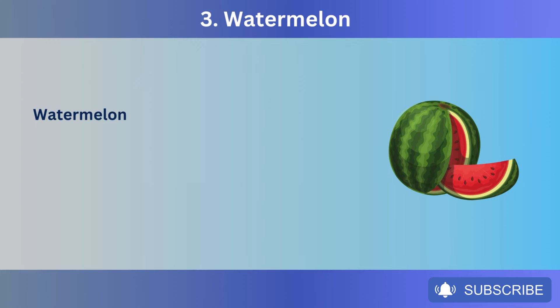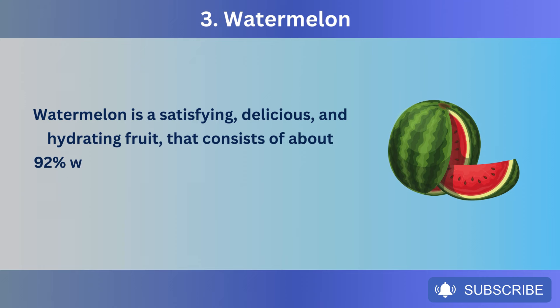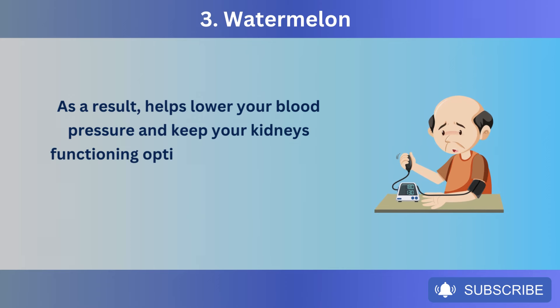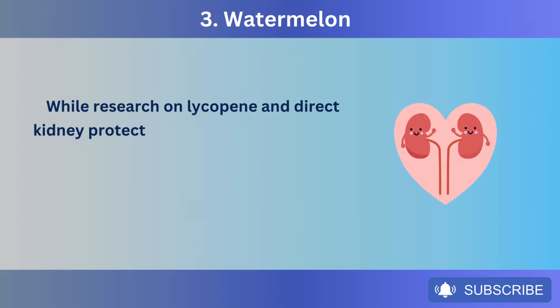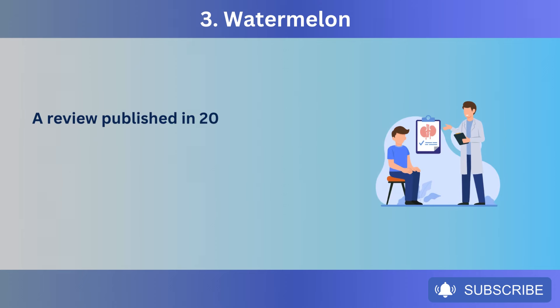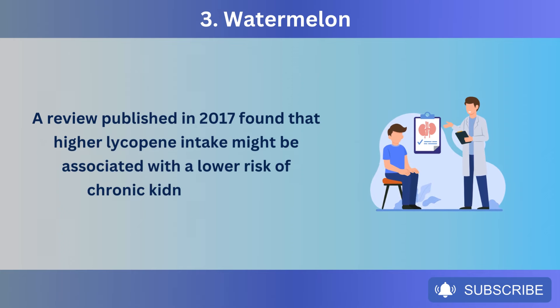Number 3: Watermelon. Watermelon is a satisfying, delicious, and hydrating fruit that consists of about 92% water, making it helpful for your kidneys to flush out waste and toxins, which helps lower your blood pressure and keep your kidneys functioning optimally. Watermelon also contains an antioxidant called lycopene. While research on lycopene and direct kidney protection is limited, some studies suggest it might have antioxidant properties that could benefit overall kidney health. A review published in 2017 found that higher lycopene intake might be associated with a lower risk of chronic kidney disease.